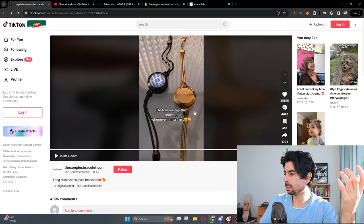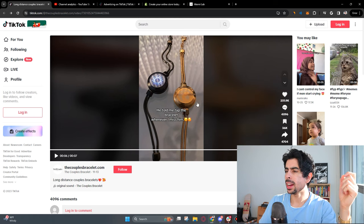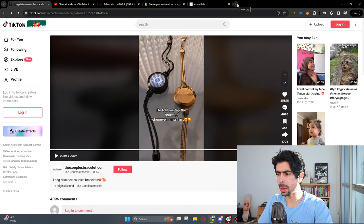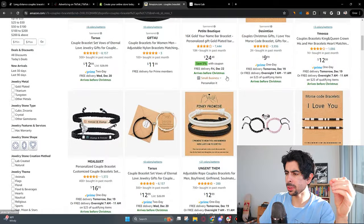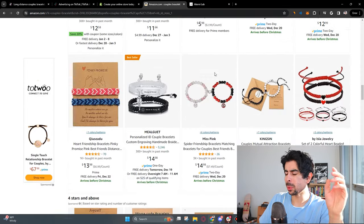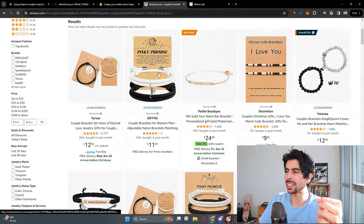So let's say I just stumbled upon this video and I know Valentine's Day is coming up. I would take this exact same idea and make it myself. What I would do is order this product on Amazon — I looked up 'couples bracelet' and found a lot of different variations. There are so many of these kinds of products and they could all potentially work, but we don't really want to reinvent the wheel too much. We just want to find the literal product we saw in the video.